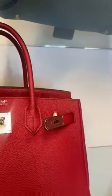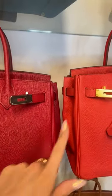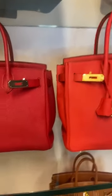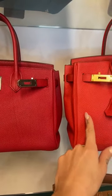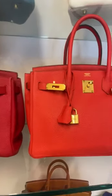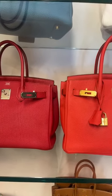I want to give you a comparison between rouge vif and rouge tomat because they are very slightly different, and we're also looking at different leathers — clemens versus togo. The rouge vif has that very rich, ruby red lipstick colour, while the rouge tomat has a slightly more orange undertone. Both are beautiful, and they are such great prices.